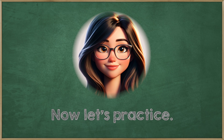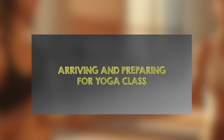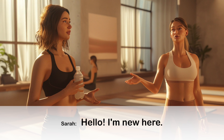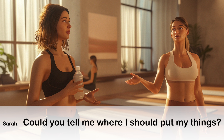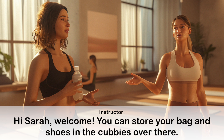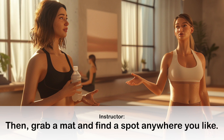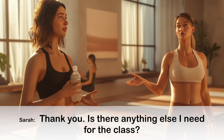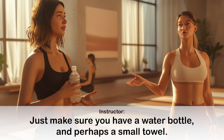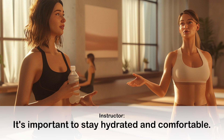Now let's practice. Listen well and complete the conversation. Arriving and preparing for yoga class. Hi Sarah, welcome. You can store your bag and shoes in the cubbies over there. Then grab a mat and find a spot anywhere you like. Just make sure you have a water bottle and perhaps a small towel. It's important to stay hydrated and comfortable.